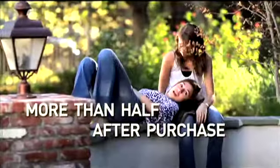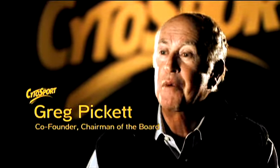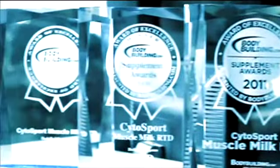I went to work for a company that my father had actually founded. I've always been in the family protein business for quite some time. And then I came along, and my dad said it's time for you to stop messing around and let's go to work. And we started a great little company called Cytosport.